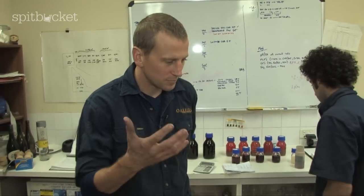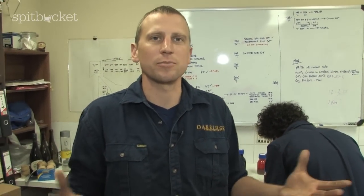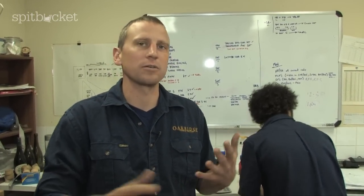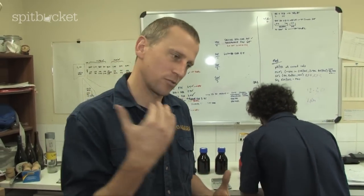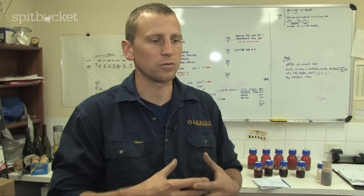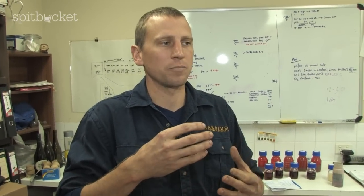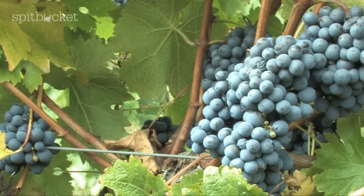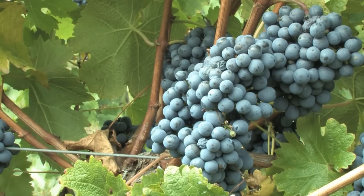Sulfur is used as a preservative, antioxidant, and antimicrobial. We use it very sparingly — there are legal limits within Australia and other countries, and we keep extremely well under that. It is required to keep our wines nice and fresh and to prevent any undue or excessive aging, from that antioxidant and antimicrobial action.